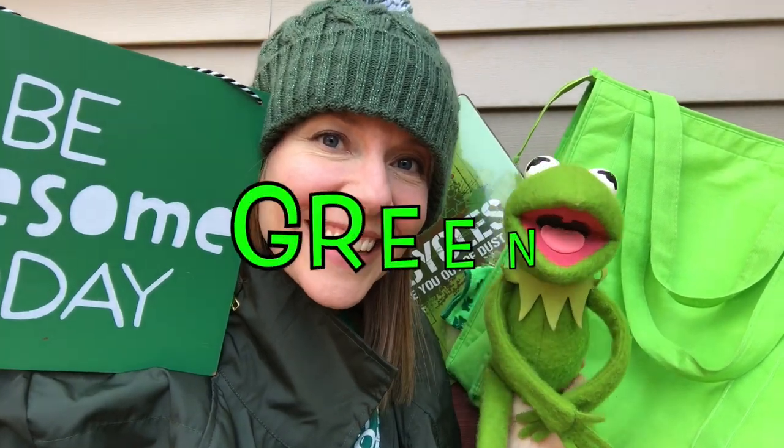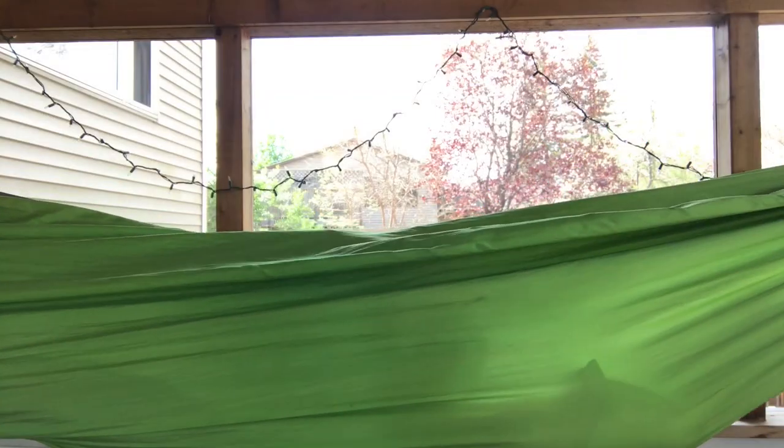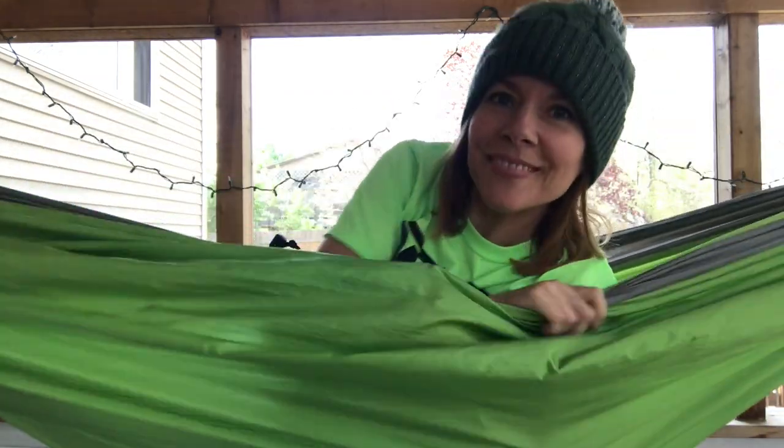Did you find something that's green at your house? Great job. Green.